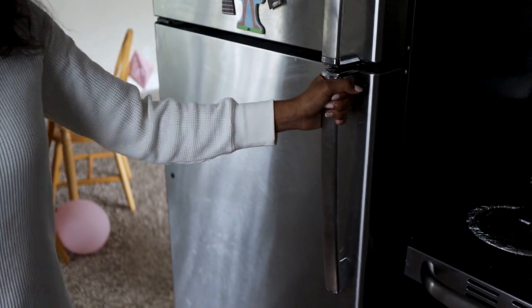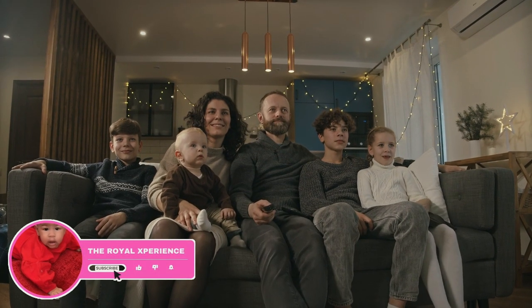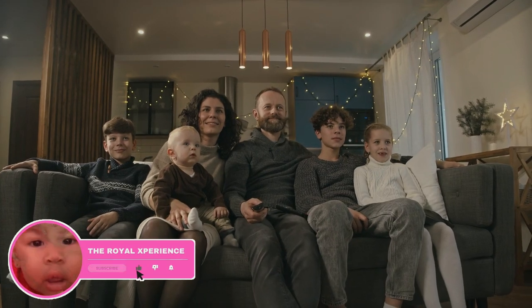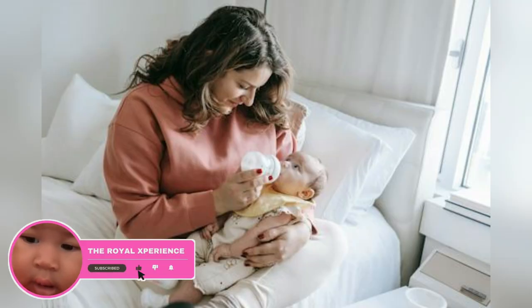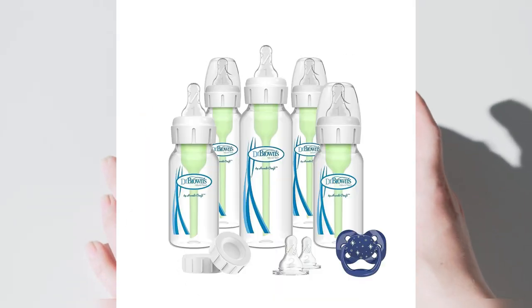The choice of the best baby bottle often depends on the specific needs and preferences of both the baby and the parents. Different babies may have different preferences for bottle shapes and nipple designs. Here's a brief overview of each brand.